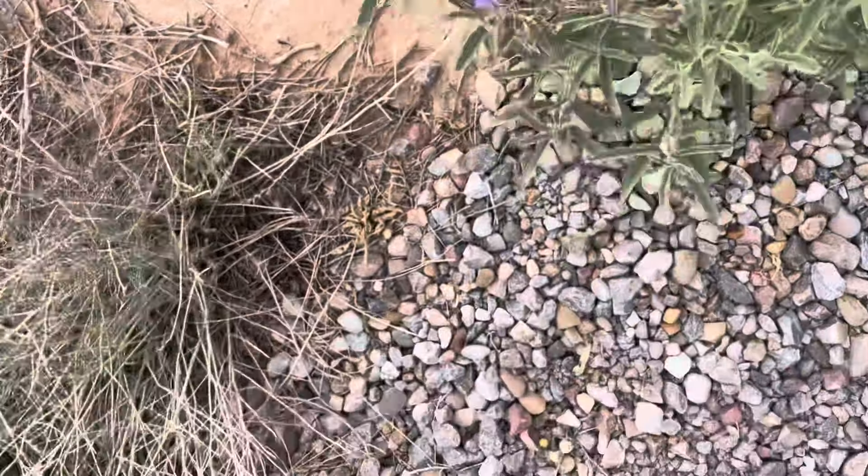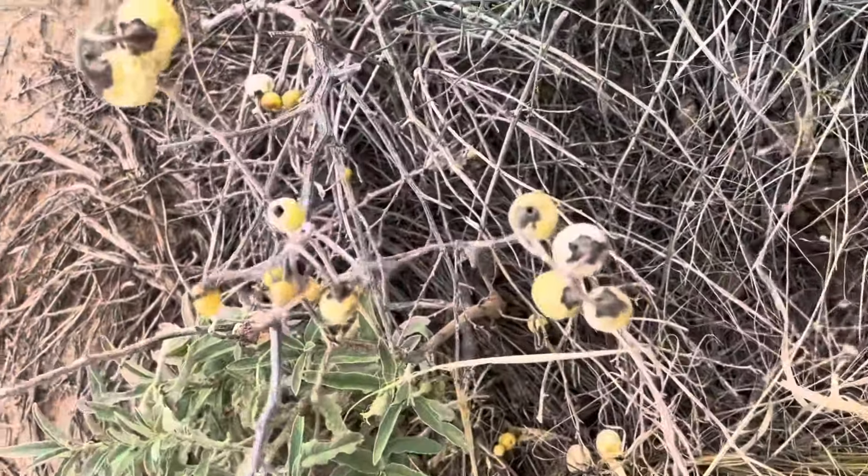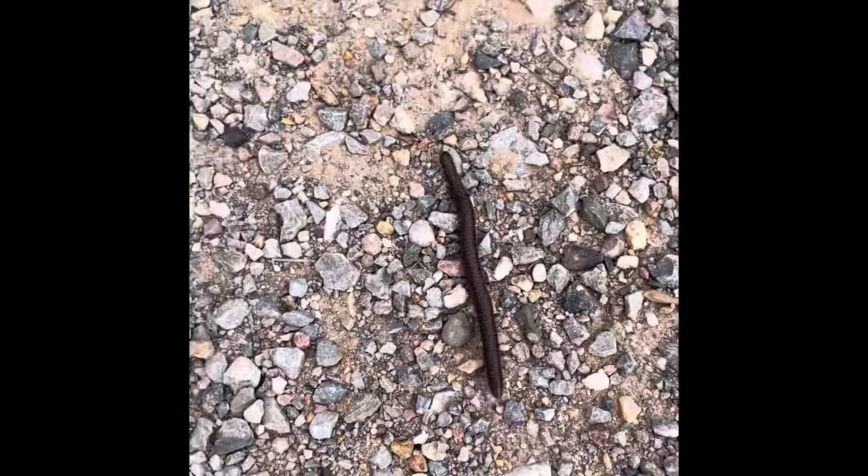It really looks like something in the nightshade family — it's called Deadly Nightshade. There are the seed pods for it. And a millipede.